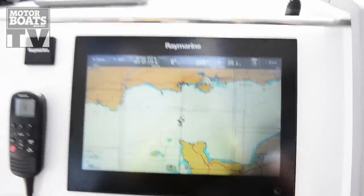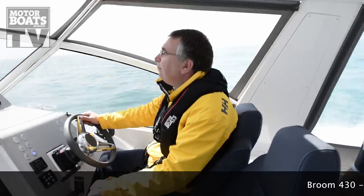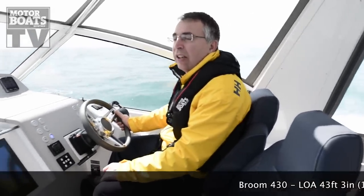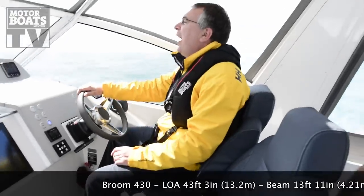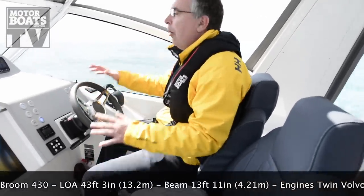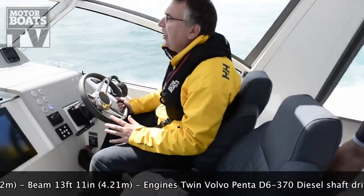So we're about halfway now, we've been running for about two hours and we're cruising at about 22 knots which is about 3000rpm, and it's proving a very comfortable experience. The thing that works so well on this boat is the fact that Broom have put the helm on the aft deck rather than a separate flybridge, so you've got a great compromise situation.